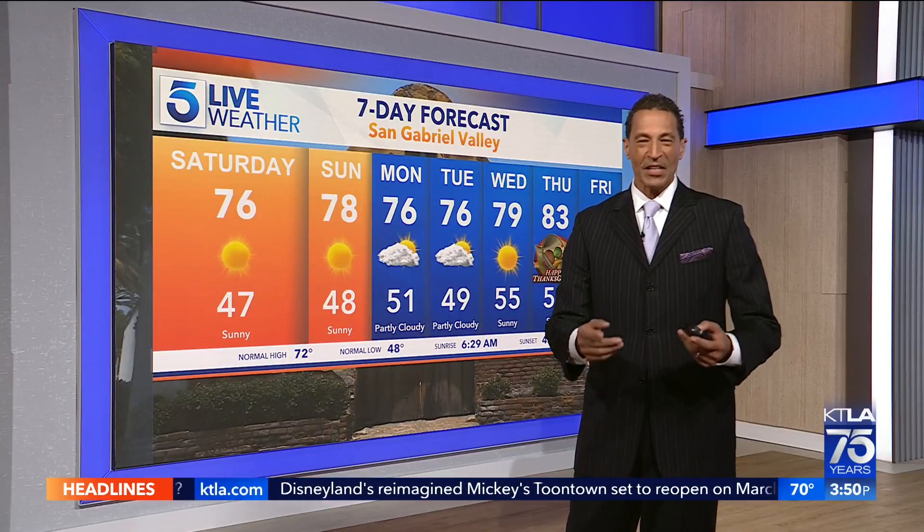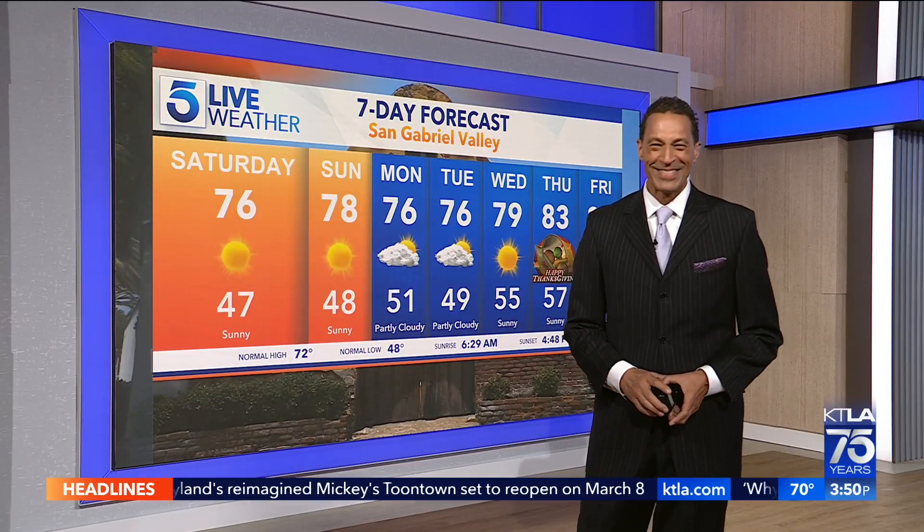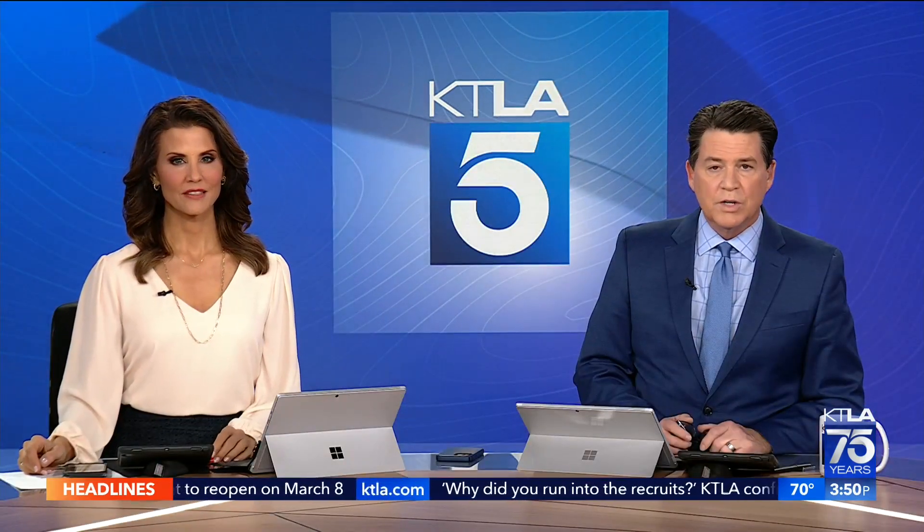Glenn Lou, back to you guys. Well, the L.A. Auto Show is a fall tradition, and today is opening day. KTLA 5's Gail Anderson takes a look at what's new this year from the Los Angeles Convention Center.